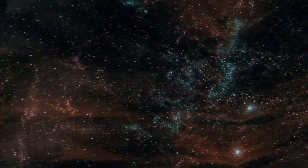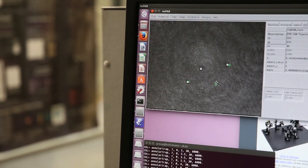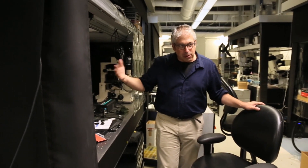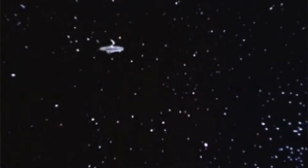My group has made a bit of a splash just recently because we invented what we call tractor beams. We call them tractor beams because of the relationship to the technology from Star Trek — it's like science fiction being made real.